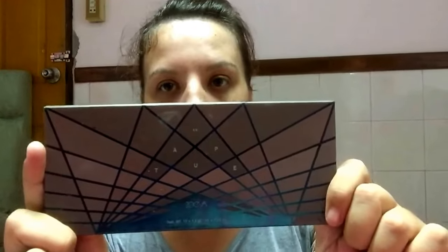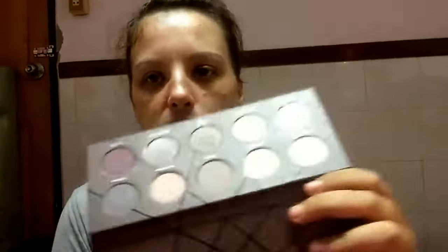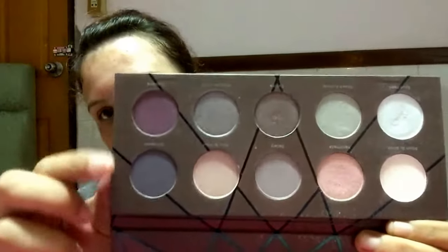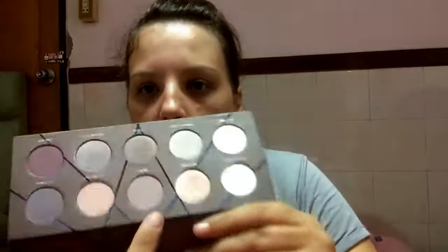The next palette that I use regularly is my Zoeva Taupe palette. This palette is a day palette in my opinion — I'm no makeup artist, just an enthusiast. These are very light shades so I use this for everyday makeup looks, just for work. Because I'm a teacher I can't wear dramatic makeup looks with wing liners and lashes, so for regular day-to-day makeup I use this palette. I do like these purples and the lighter shades — it's a good one for day-to-day use.